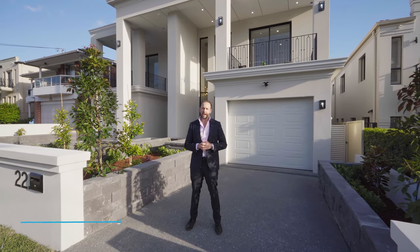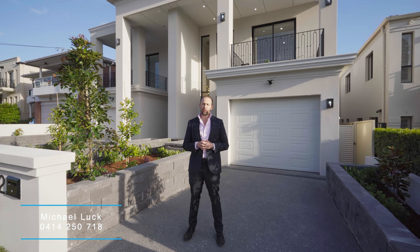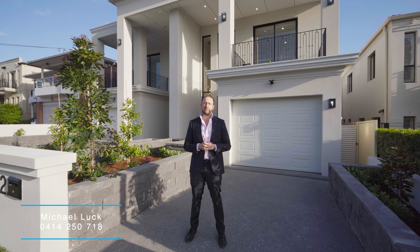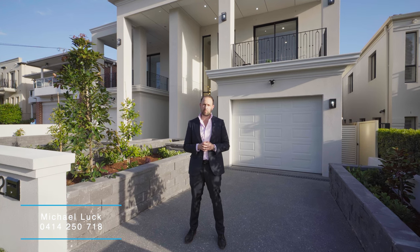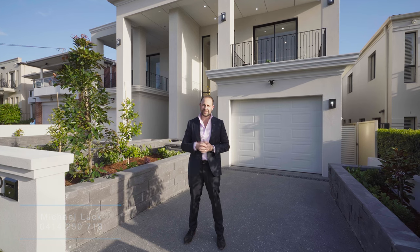Hi, I'm Michael Luck from Gavin Property and this could be it. Number 22A Williams Street, South Hurstville. Set in one of the area's best streets, this amazing property has been perfectly executed and demonstrates a level of luxury and class rarely seen at this price point. Let me take this opportunity to show you through this amazing home. Let's go take a look.